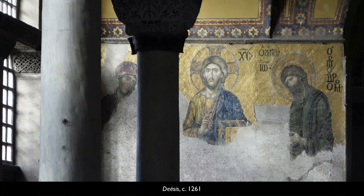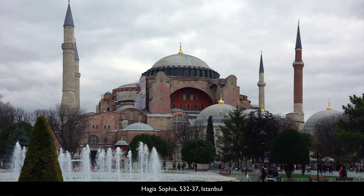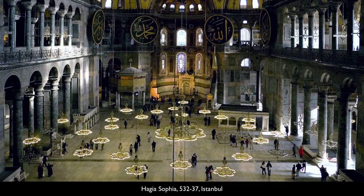We're looking at a mosaic that dates from the late Byzantine period, from the 1200s, but it's in a church — Hagia Sophia in Istanbul — that dates to the 500s, the very beginning of the Byzantine period.